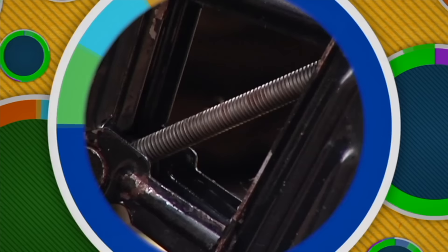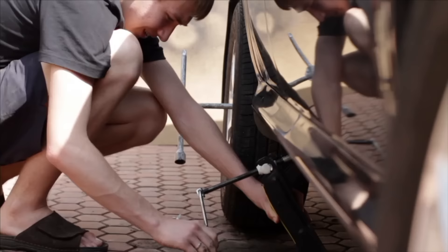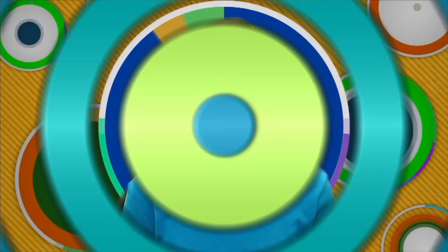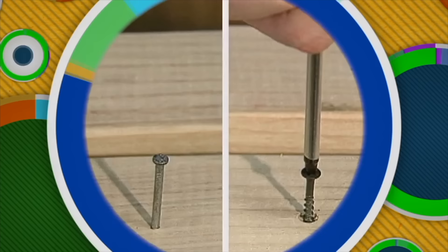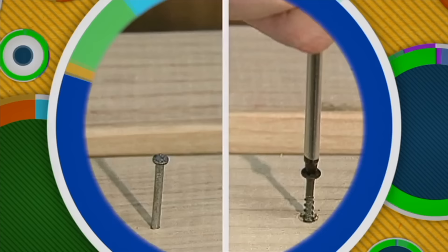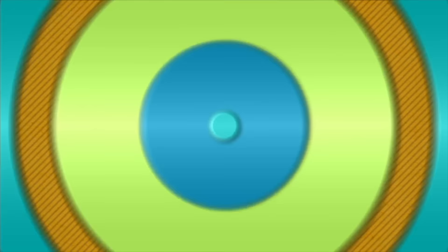Each time the screw makes a complete turn, it moves a load a certain distance along the screw. The distance depends on the amount of space between each overlap of the inclined plane — the distance between any two neighboring peaks is called the pitch. In order to lift the car with the car jack, you have to turn the screw many times. With the screw, it takes a little effort to lift the car over a long distance. Using a nail takes more force; it takes less force to turn a screw because a longer distance is covered, and longer distances decrease the effort needed.